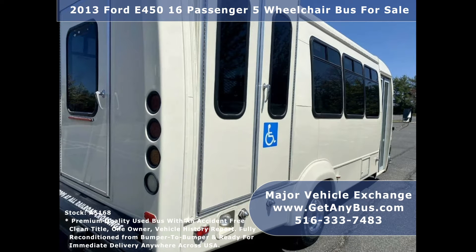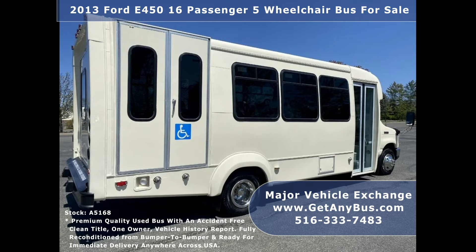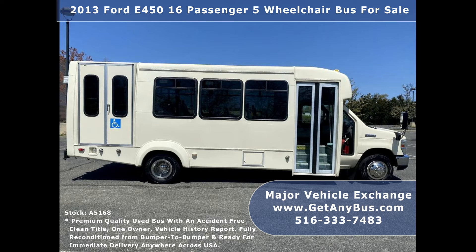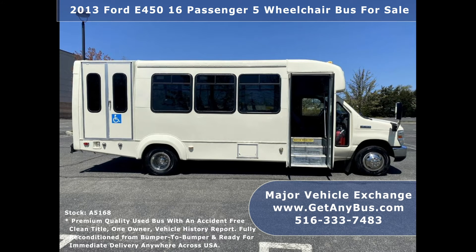Fleet serviced regularly, as part of our reconditioning process the bus was fully serviced and inspected, and any repairs were done as needed to make this bus fit for any use. This Ford C-450 rides smoothly and handles well.